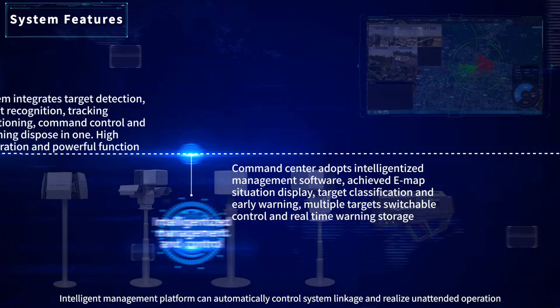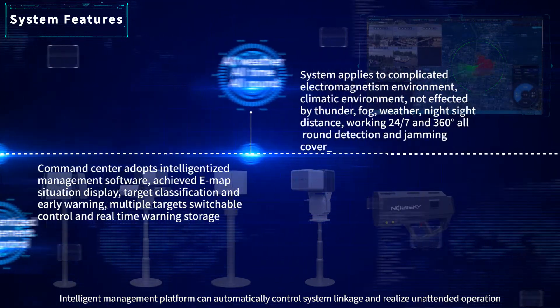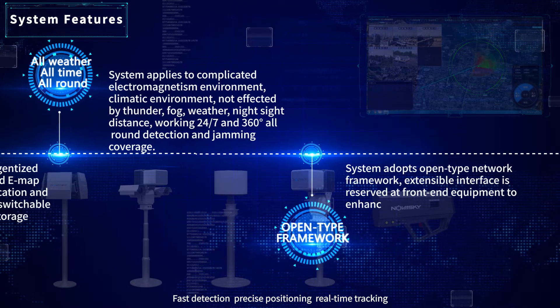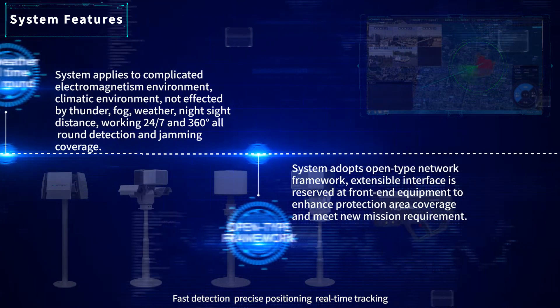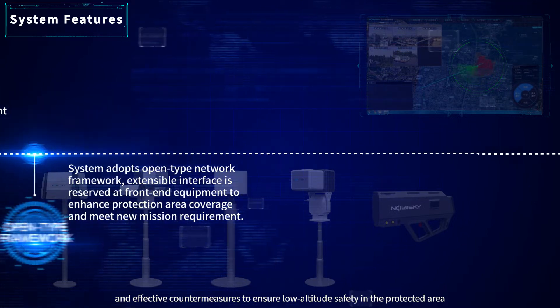The intelligent management platform can automatically control system linkage and realize unattended operation, enabling fast detection, precise positioning, real-time tracking, and effective countermeasures to ensure low-altitude safety within the protected area.